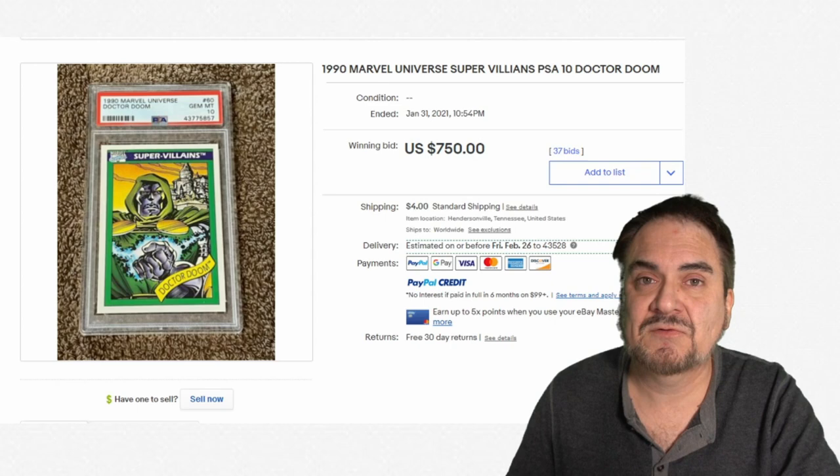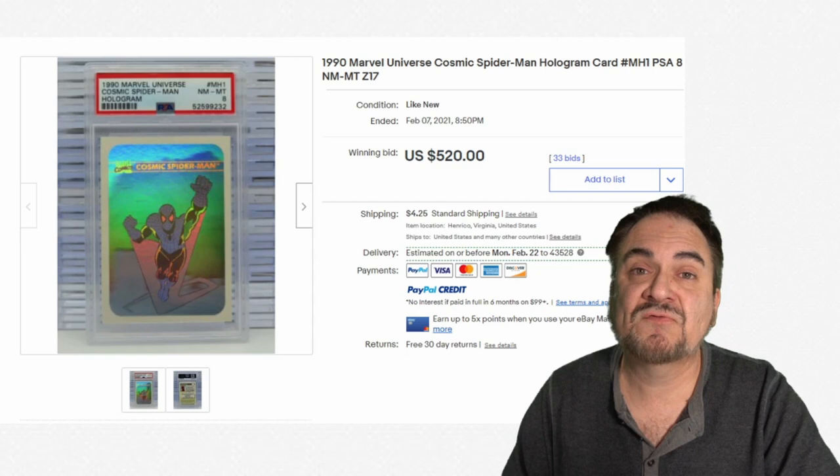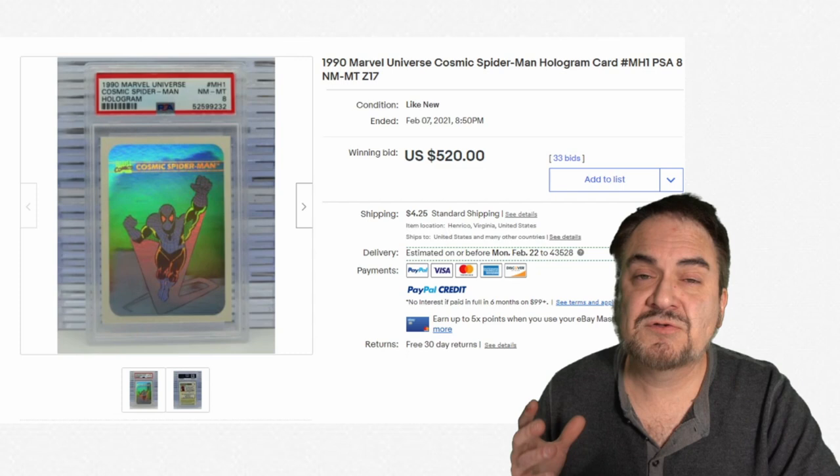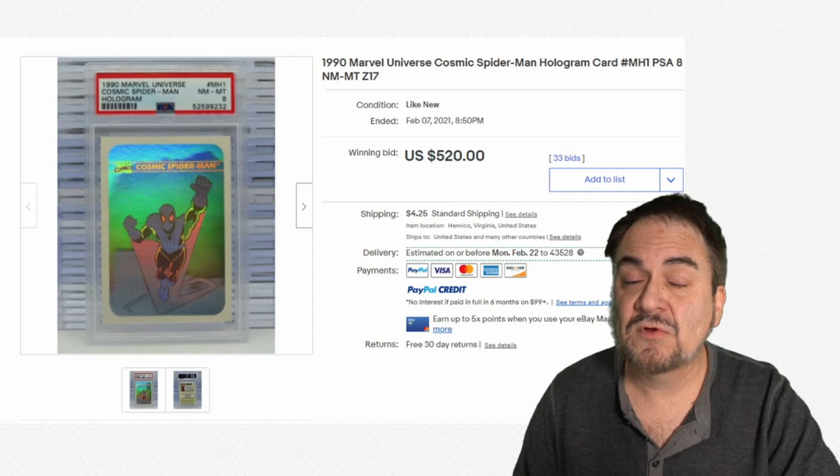Here is one of the holograms — this one is only graded an 8 — and it still went for $520. There are five different holograms in the set and they all go in this type of range. Even in lesser condition, you're still getting top dollar for these. Just a few years ago, you'd be lucky to get $60 for the entire set of these holograms. They are hot right now.